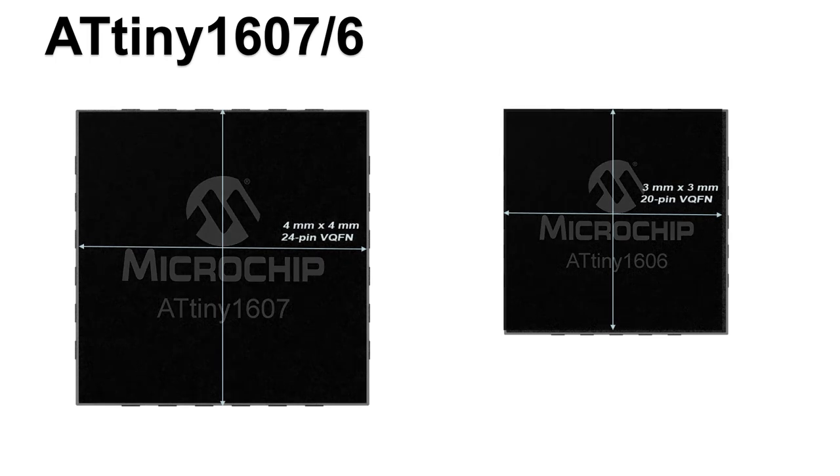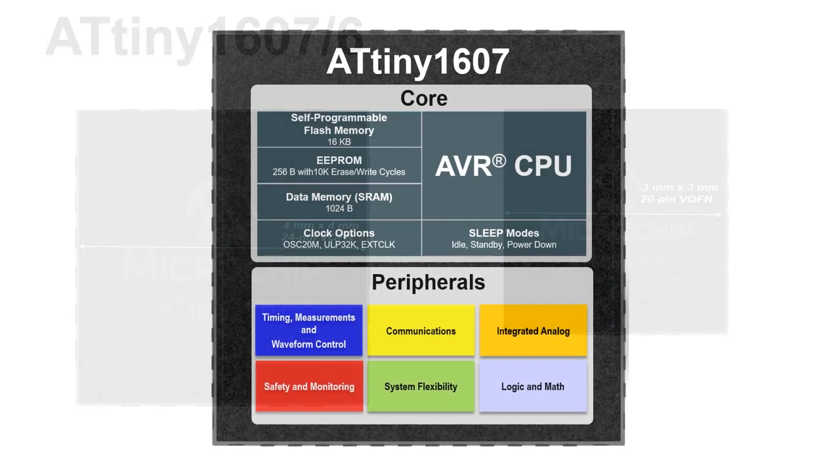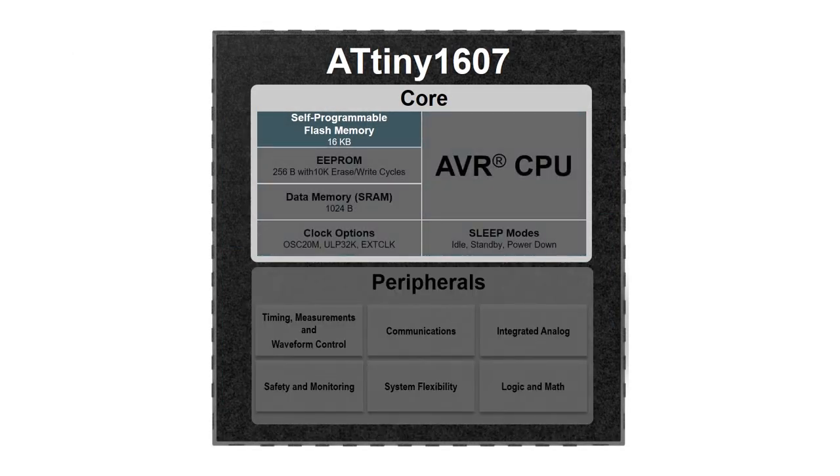Some key features include up to 24 I/O pins in a space-saving VQFN package, up to 16 kilobytes of flash memory for multi-task integration, and single-byte read-write non-volatile EEPROM.